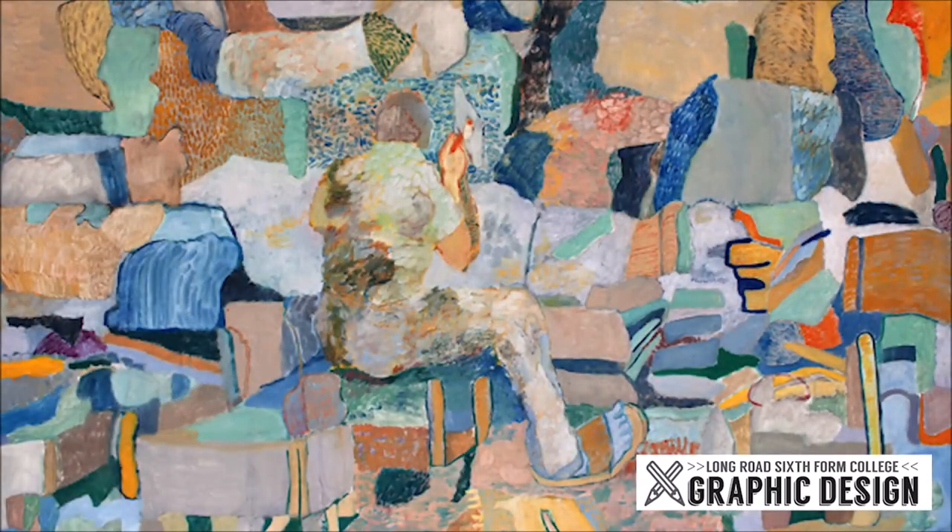Hi, I'm Danny Leyland. I teach with Emma on the graphic design course. I've got a background in fine art painting but I really enjoy teaching design because I believe it offers amazing opportunities for young people in the world today. The creative industries are the fastest growing industries in the UK at the moment, and so design is really more important than ever.